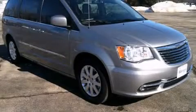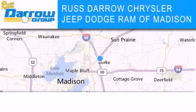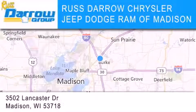Please call us today for more information on this great vehicle. Chrysler Jeep Dodge Ram of Madison is located at 3502 Lancaster Drive in Madison.